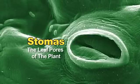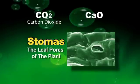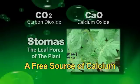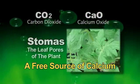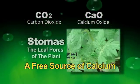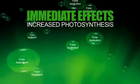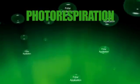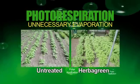Once inside the leaf, calcite particles will divide into CO2, carbon dioxide, and CaO, calcium oxide. This gives the plant a free source of calcium, which ensures that all the nutrients are transported to all the growing points of the plant. The immediate effects are highly increased photosynthesis, up to 30%, which reduces the photorespiration, limiting unnecessary evaporation and the plant's need for water, and an increased stress resistance resulting in larger and healthier plants.